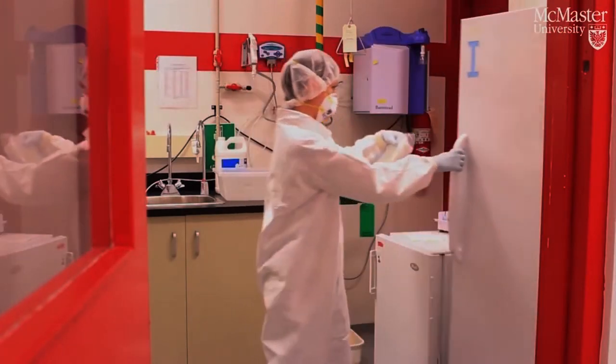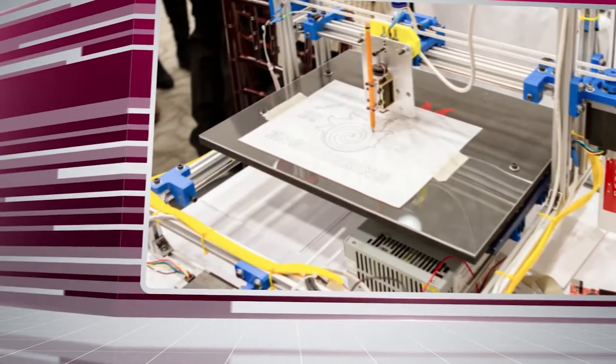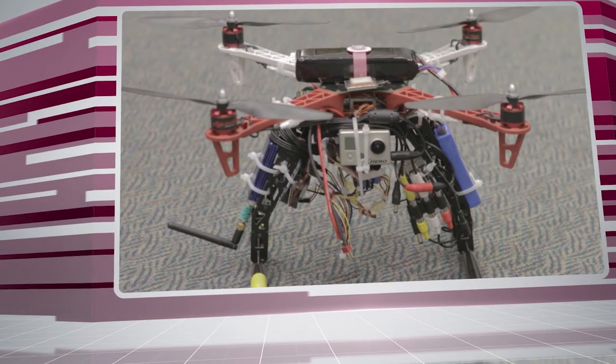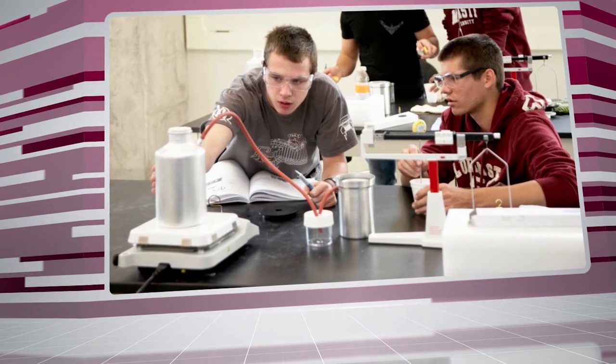We're going to have expanded space available over the coming year for our students. If they've got a startup idea, if they've got a small business, they'll be able to come here, work out of that space, and receive the support and mentorship they need. We're calling that space the Foundry.